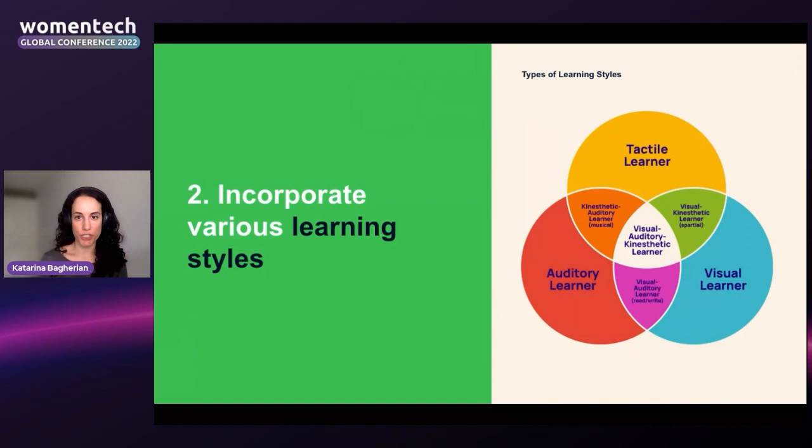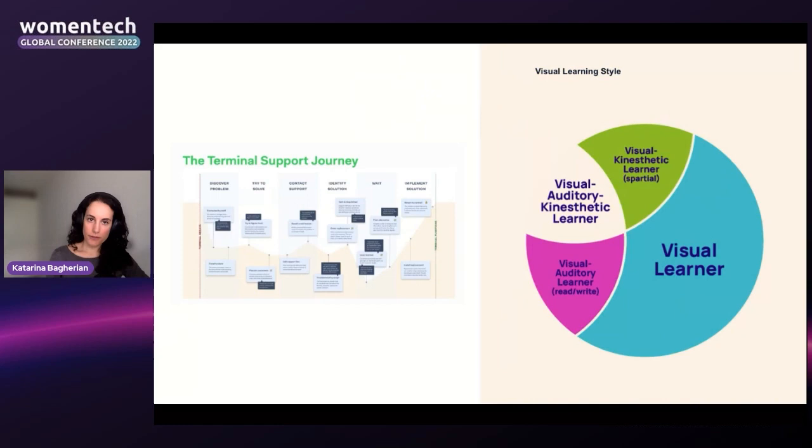The second education principle I apply when sharing insights is to incorporate various learning styles. When I was learning education theory, there were three main types of learning styles. By applying each of these to sharing research insights, I found they're way more likely to stick. The first learning style is visual learning — processing information through sight. To appeal to visual learners, consider deliverables like customer journey maps, which are a great way to visually illustrate the pain points users have.